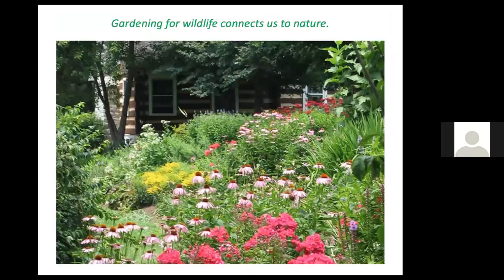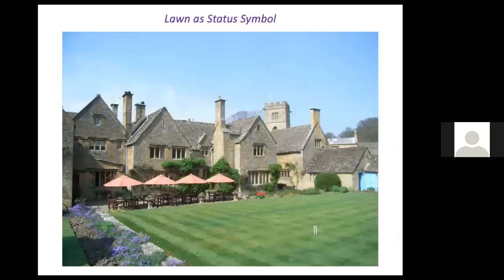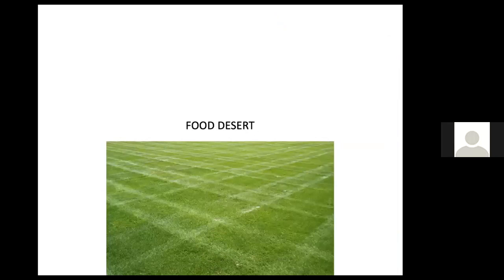Gardening for wildlife connects us to nature — we know we're providing habitat for birds and other animals essential to a healthy environment. Unfortunately, many people's standards for what a landscape should look like are inimical to wildlife. Unless there's a native tree, a manicured lawn with non-native shrubs is a food desert. Lawns began as a status symbol four centuries ago when aristocracy demonstrated they didn't need to grow food. That destructive tradition remains with us.